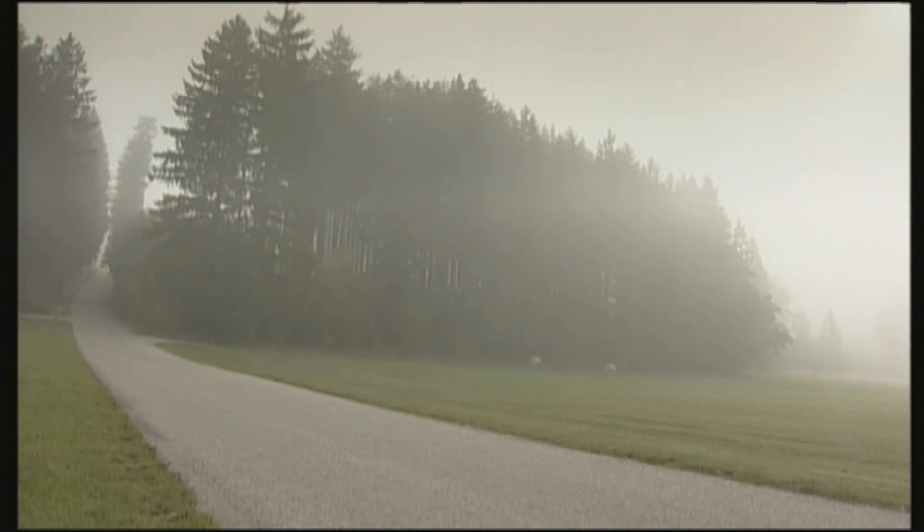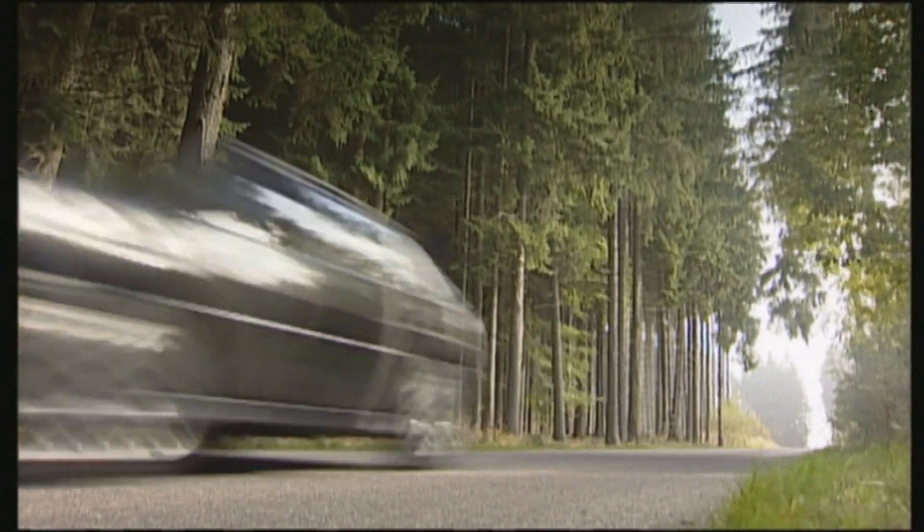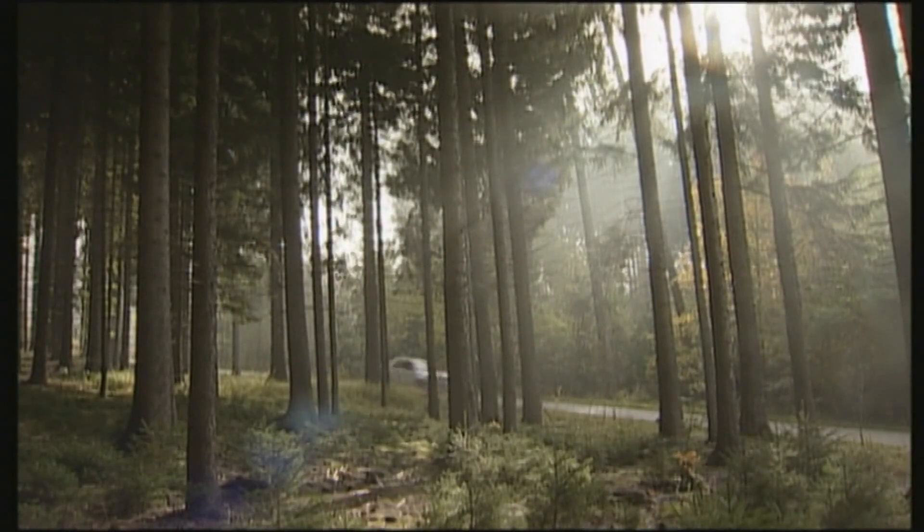The Lancia Delta HF Integrale — a rally legend idolized for its race successes and disparaged for its unreliability. Is it a cult car or junk?